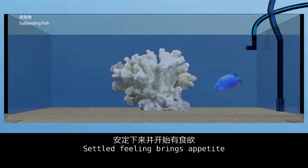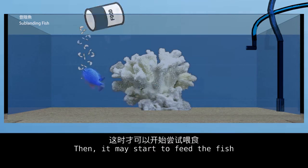Once the fish has settled and feels comfortable, its appetite will return. Then you may start to feed the fish.